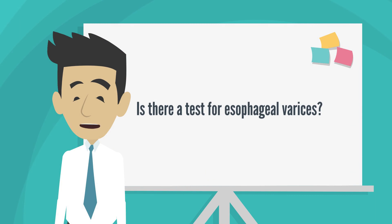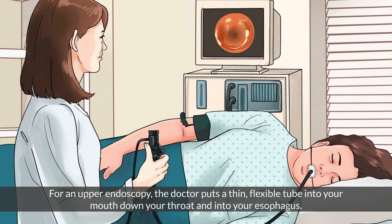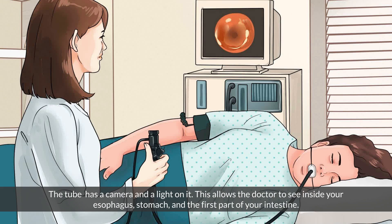Is there a test for esophageal varices? Yes. All people who have cirrhosis should have a test called an upper endoscopy to check for esophageal varices. For an upper endoscopy, the doctor puts a thin, flexible tube into your mouth, down your throat, and into your esophagus. The tube has a camera and a light on it, allowing the doctor to see inside your esophagus, stomach, and the first part of your intestine.